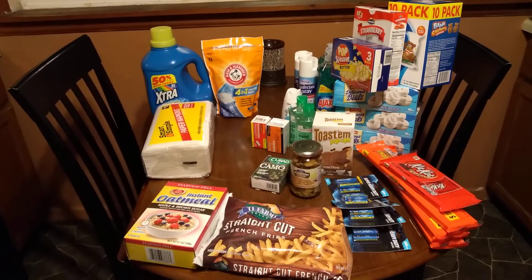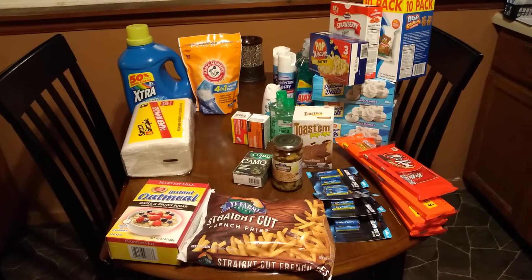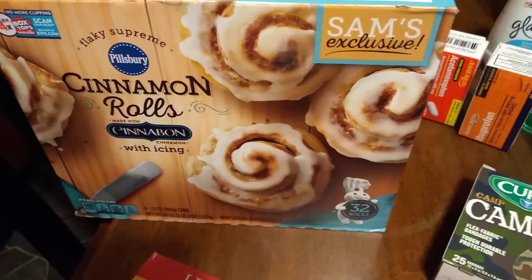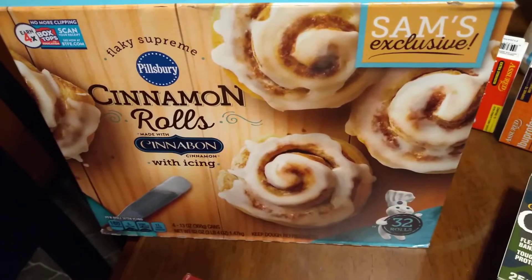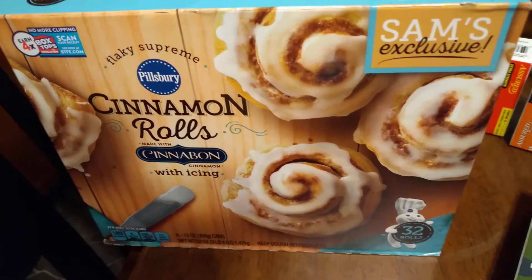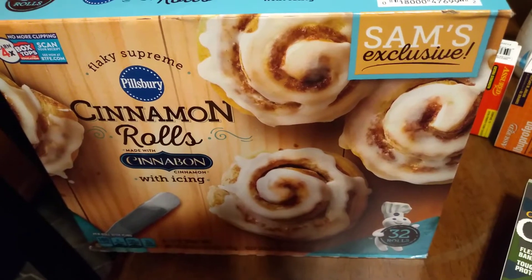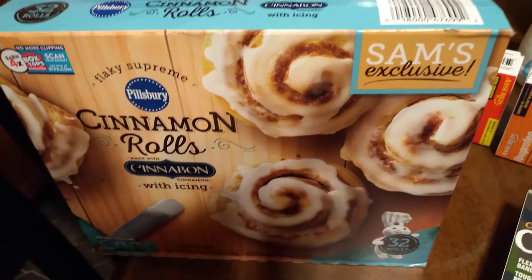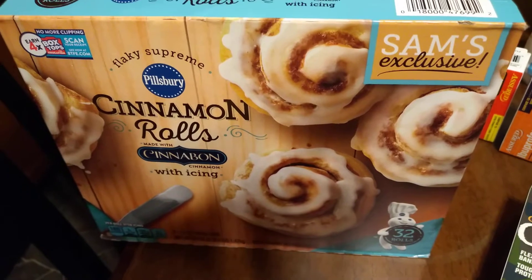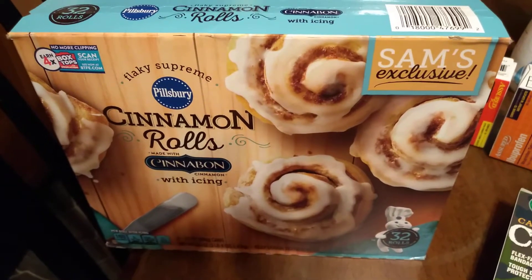Dollar General is almost all out of toilet paper, and Dollar Tree did have some. I just grabbed a couple cases of water at Sam's Club because the kid is still going through it with his tonsils and I want to make sure we're stocked up. I also grabbed a four-pack of Pillsbury Cinnabon cinnamon rolls — eight rolls to a tube — for $4.78, so just under $1.20 a tube. Regular cinnamon rolls are $1.19 a tube for the same number of rolls, but these are bigger and better. It's an instant savings deal at Sam's Club, so grab some if you like those Cinnabon rolls.